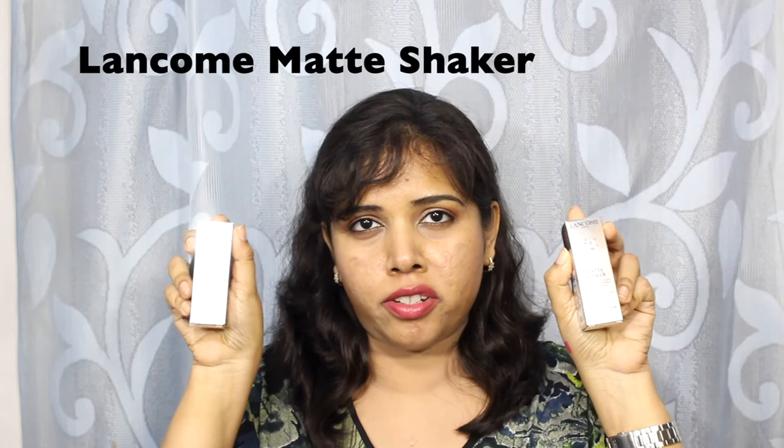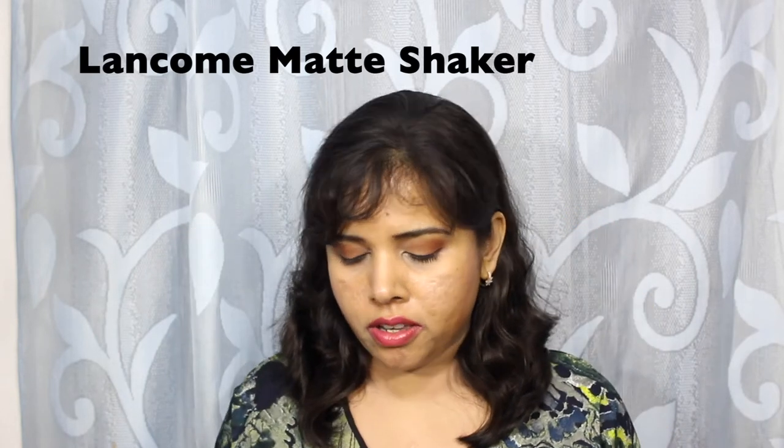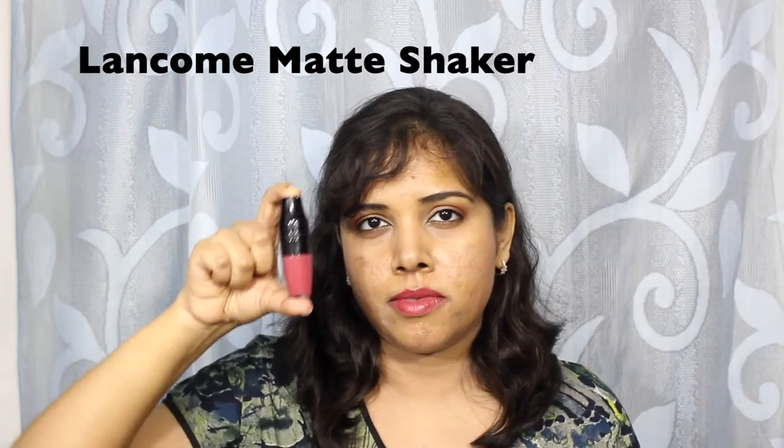Next up is a lip product that I loved so very much that I bought a backup. This is the Lancôme Matte Shaker. I bought the shade Beige Vintage — I'll just show you what it looks like. The packaging is a lot like the Juicy Shakers; however, the pigmentation and the wearing time are on a completely different level. I'm wearing this shade right now.